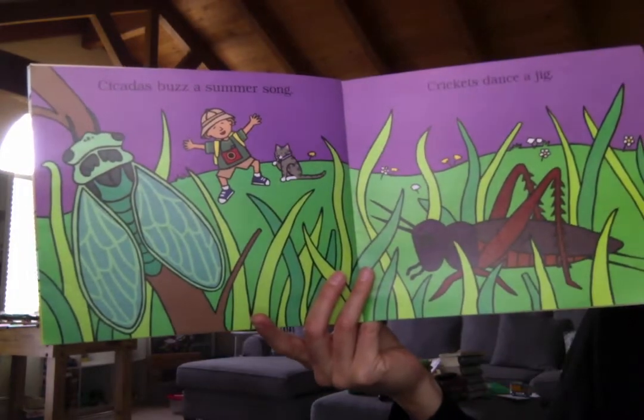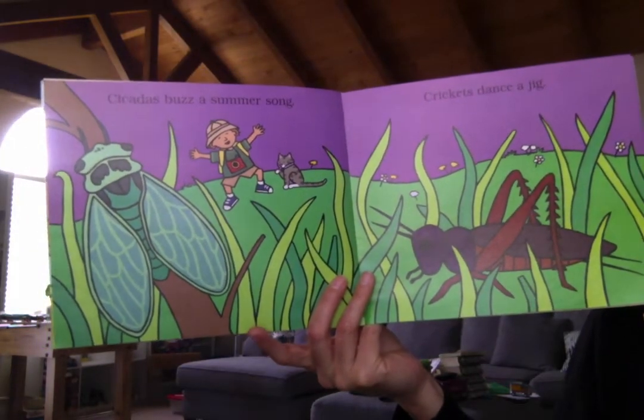Cicadas buzz a summer song. Crickets dance a jig.